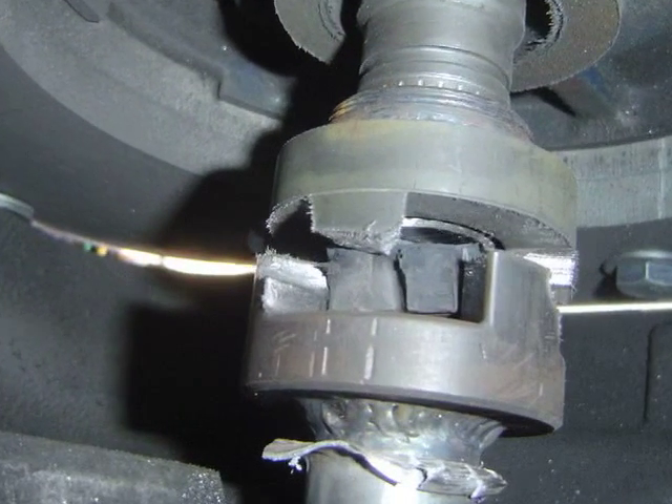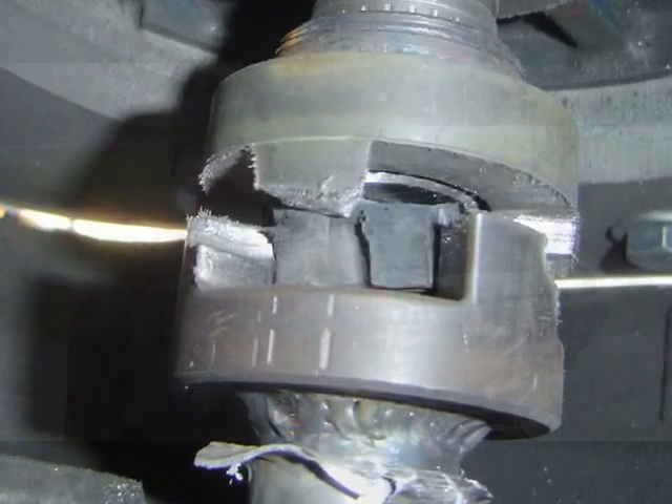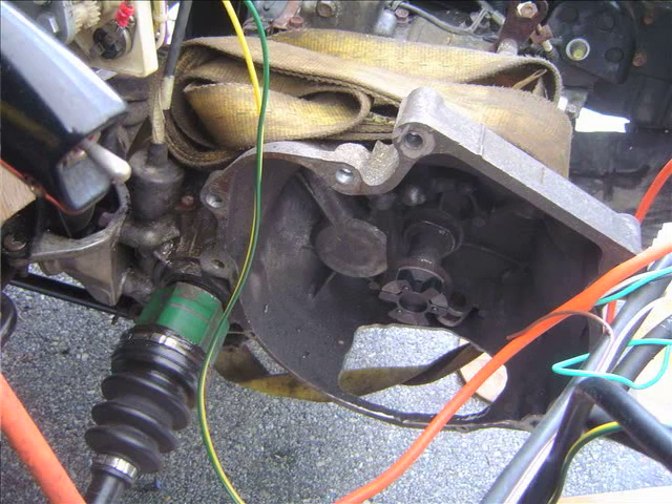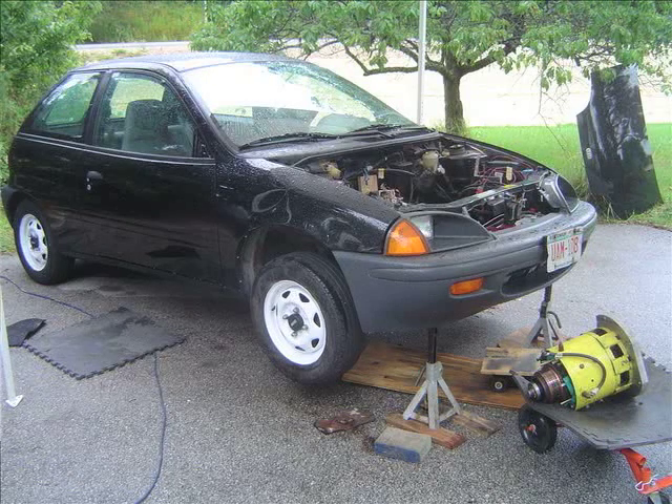It looks like basically they've just been wearing ever since I installed the motor and transmission in the car, and it just finally gave up. When I installed the motor, it was installed separately from the transmission, and a big part of that was because I was doing this all by myself in my garage without an engine hoist or anything like that. I think because of that I was never able to get the alignment exactly right between the motor and the transmission, and because of that I had some wear issues.